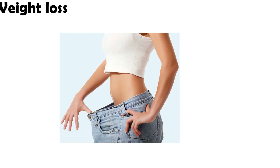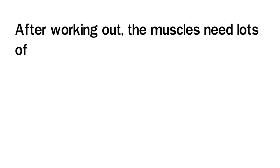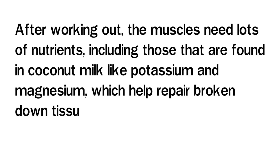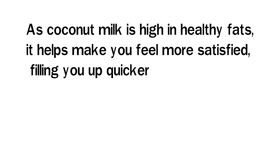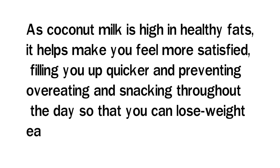4. Weight Loss. Coconut milk is great for weight loss. It helps to build muscle and reduce fat. After working out, the muscles need a lot of nutrients, including those found in coconut milk, like potassium and magnesium, which help prepare broken-down tissue and encourage it to grow back stronger. As coconut milk is high in healthy fats, it helps make you feel more satisfied, filling you up quicker and preventing overeating and snacking throughout the day so that you can lose weight easier.